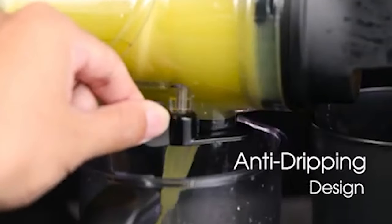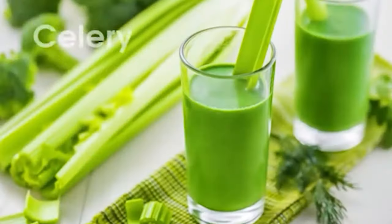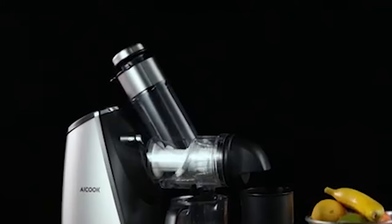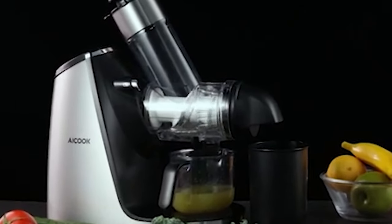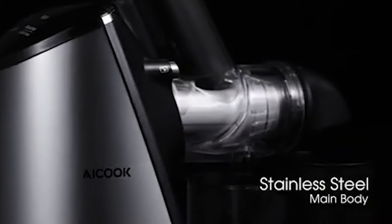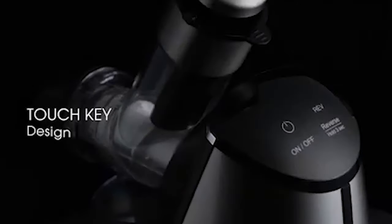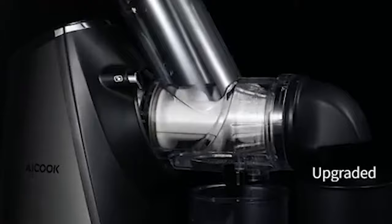The juice quality is impressive, and the yield is above average. You'll get more juice from apples and oranges than from celery and leafy greens, but the appliance is versatile enough to handle all ingredient types, including wheatgrass. The A.I.Cook Slow Masticating Juicer Extractor operates at a single speed of 70 revolutions per minute, securing a high level of nutrients in every juice made. Its 200-watt motor is capable of dealing with even the hardest ingredients. Touch controls at the top of the unit include just two buttons: an on-off switch and a reverse function to deal with clogs.